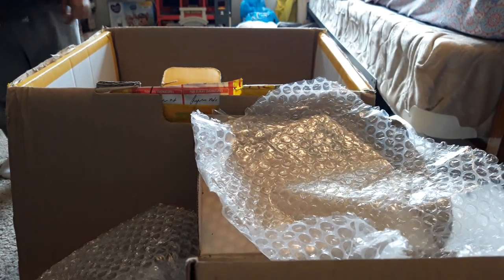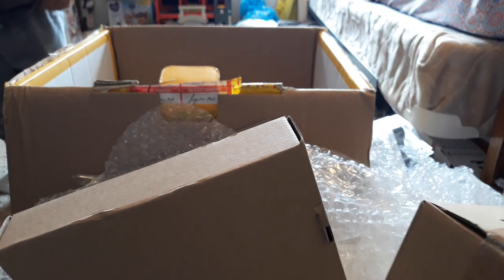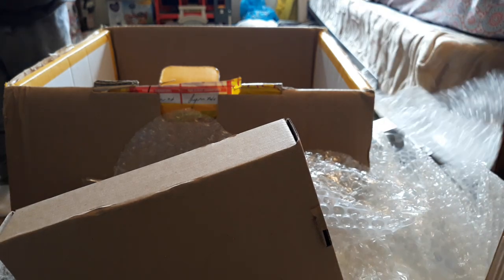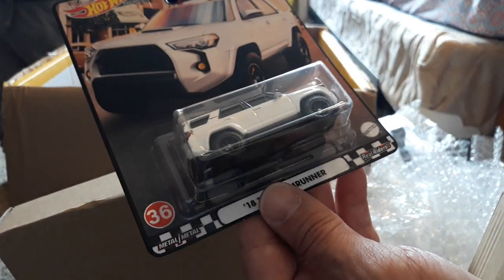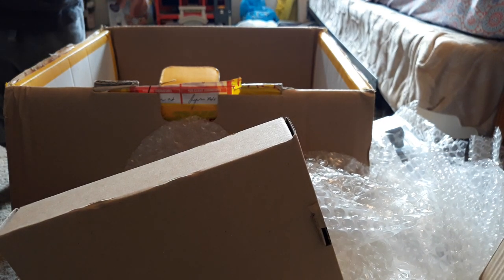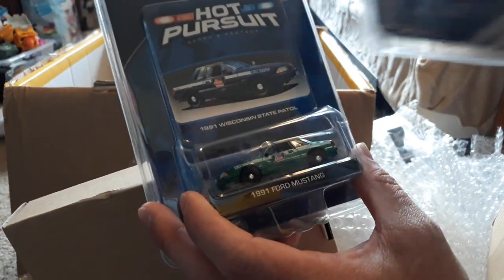Last in the box — a couple other nice rare items. Need my knife to crack it open. This is a pretty desirable piece nowadays — the Toyota 4Runner from the Boulevard series on a pretty nice, almost mint card. We can do $30 on that. Then we have a couple of Foxbody Mustang Greenlights: the Wisconsin State Highway Patrol and the Nevada Highway Patrol. I'm going to be probably asking about $100 each for these two.